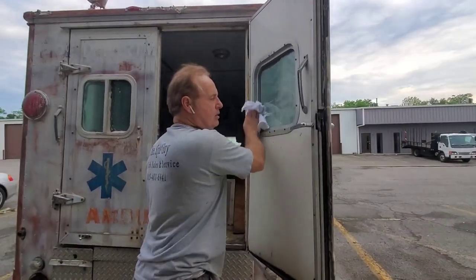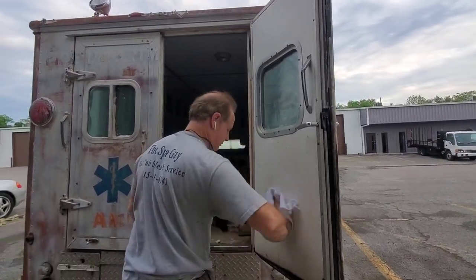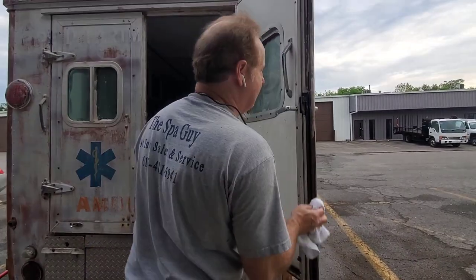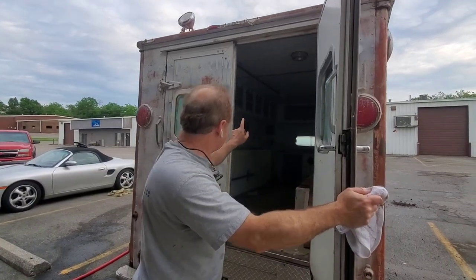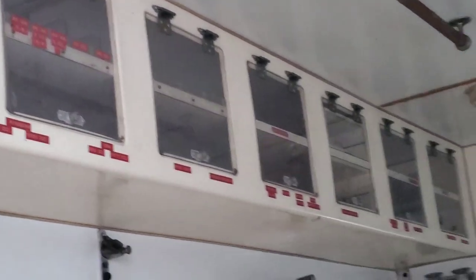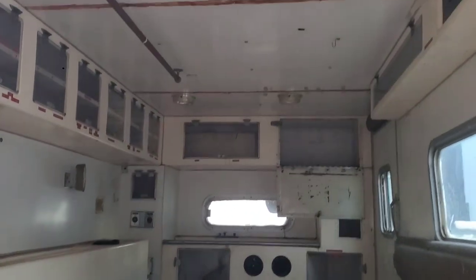So now you have the back doors open. When you display this — of course by the time people see this it will already be on display — my plan is to have the back doors open, clean it up, put the stretcher back in, put the seat back in. All these areas where it has the little compartments — they called them dynmos back then — we're going to put those things back in the bins and try to make it look like a working ambulance. I don't have a stretcher yet, but I know where one is.